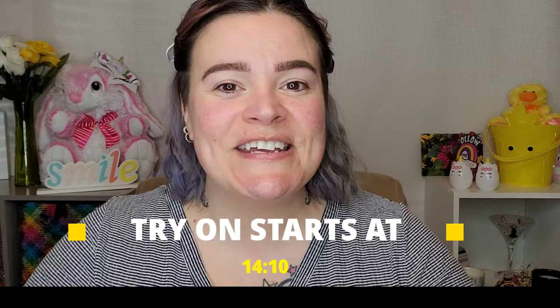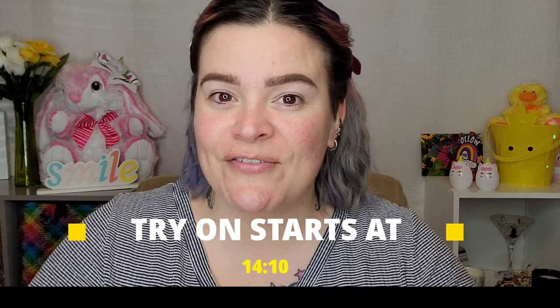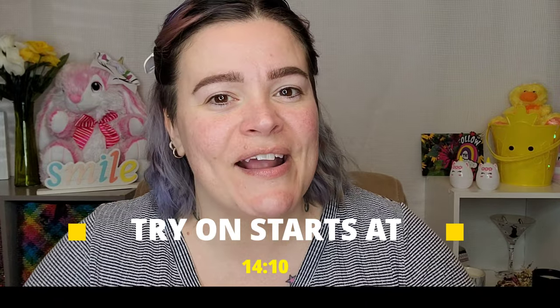Hey beauties, welcome back to my channel, it's me Riri. If you're new here, I'm an over-40 lover of all things beauty and indie brands. Today's video is my Ipsy and my Boxycharm for April.